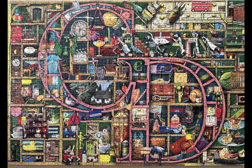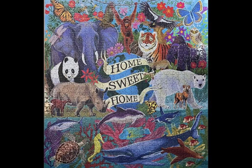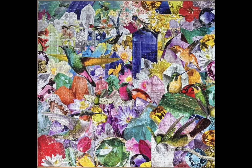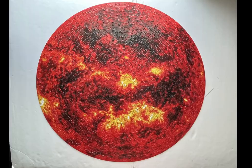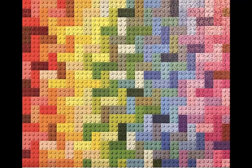That is the end of this video. I want to thank you so much for taking the time to watch it, especially since most of these puzzles I've already shown here on this channel. Please hit the like button if you enjoyed this collection of the most recent jigsaw puzzles that I have completed. Thank you.